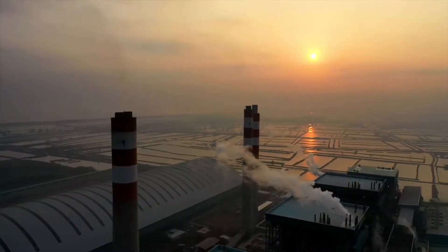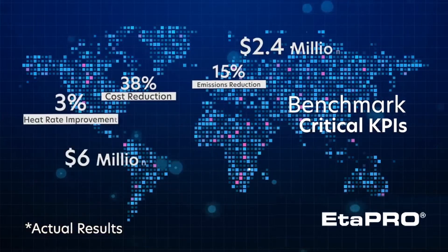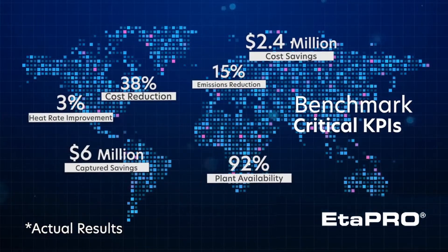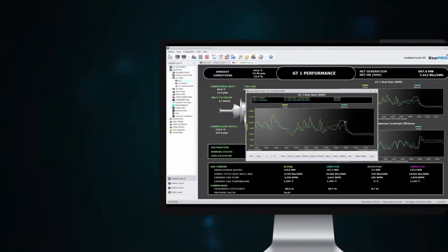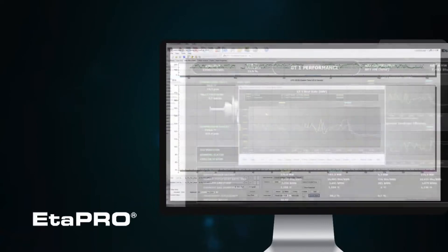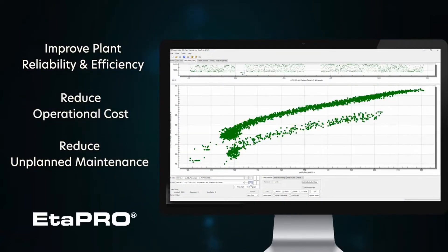In today's competitive global energy market, it's important to keep a close eye on the key performance indicators that drive your business. We help energy companies around the globe maximize the reliability and availability of their fleet with a cutting-edge solution. APro, a leading plant performance improvement platform, helps improve plant reliability and efficiency.